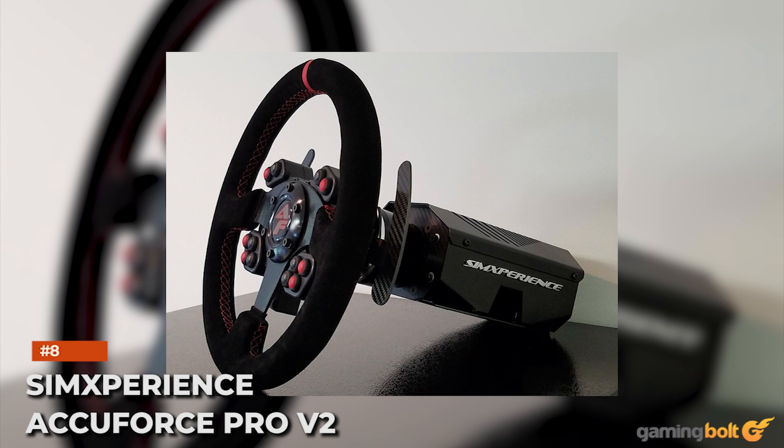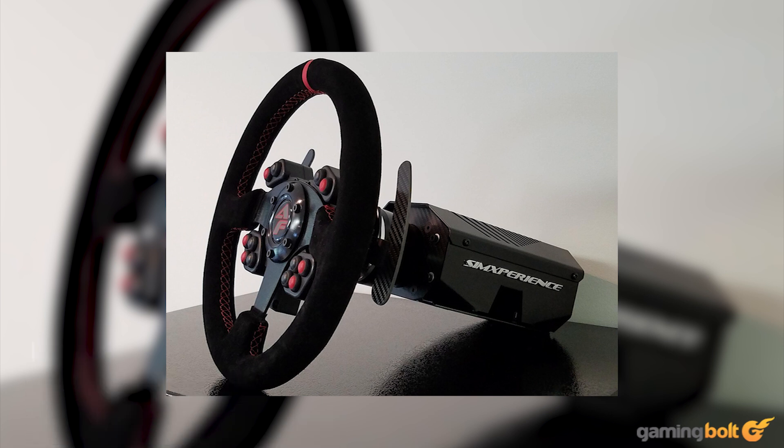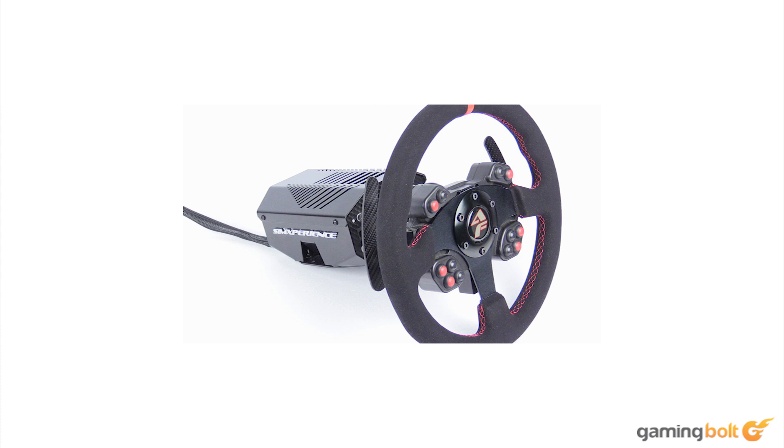SimExperience AccuForce Pro V2. Want a Direct Drive system at a cheaper price? The SimExperience AccuForce Pro V2 has you covered, costing $1,000, though it doesn't feature a set of pedals. It offers three force feedback options, from raw feedback provided by the game to SimExperience's optimized feedback in a user-created setting. With up to 4,500 degrees of rotation, 13 Nm of sustained torque for half an hour at 100% stall, 13 buttons, and a tough build, the overall quality measures up well against some of the best. The steering wheel is wrapped in Alcantara, while the quick release system allows for swapping out different wheels as you please.